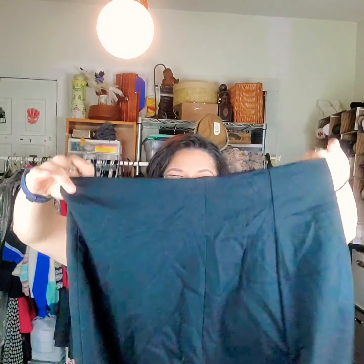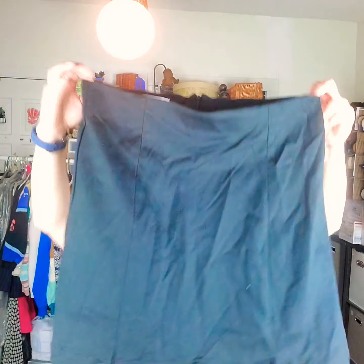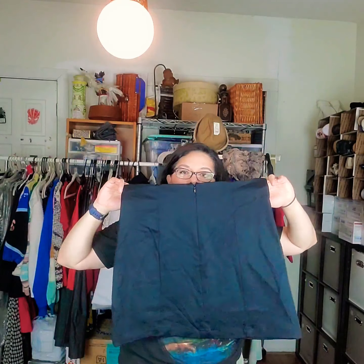Reformation — I've heard of this brand but never found it myself. This is a Reformation black mini skirt — very simple. The tag shows a markdown price of $58.50, so the MSRP is higher; it looked like $98. I know it's a very popular brand, so I'm hoping it sells fast and for a good amount. Maybe I'll list that around $50.